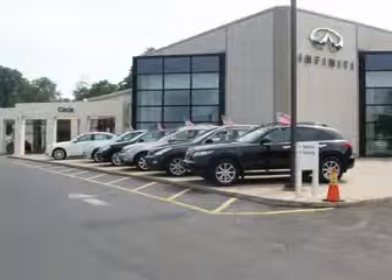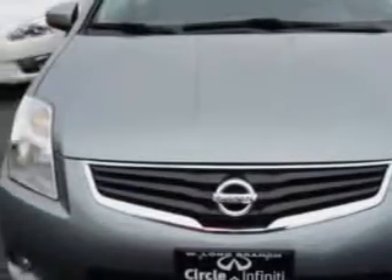Thank you for visiting Circle Infinity, where customer service means making your car buying experience as easy and enjoyable as possible. Check out this Magnetic Ray 2011 Nissan Sentra, equipped with a four-cylinder engine and an automatic transmission.